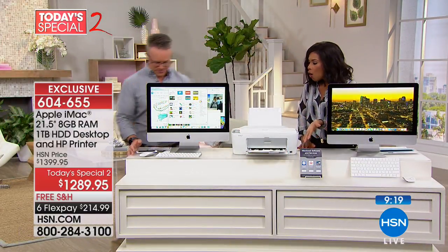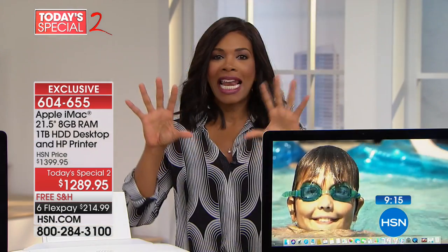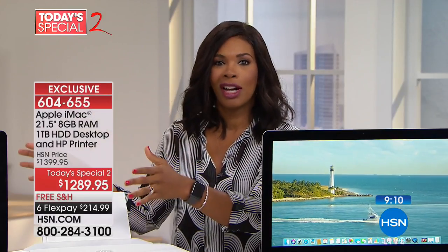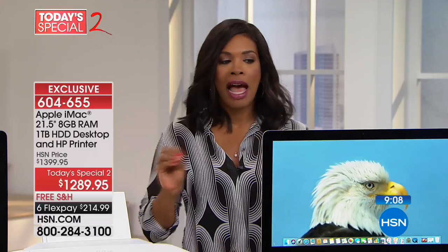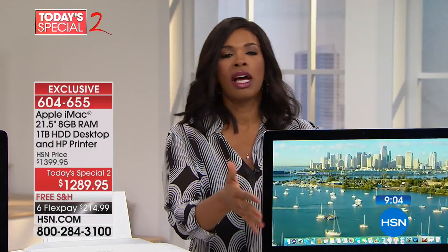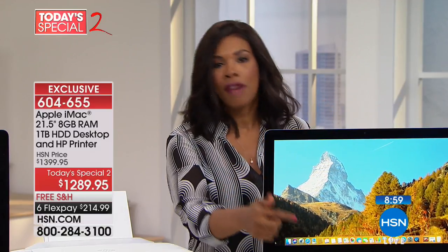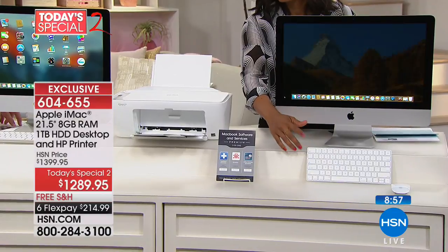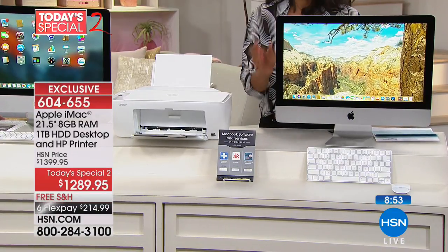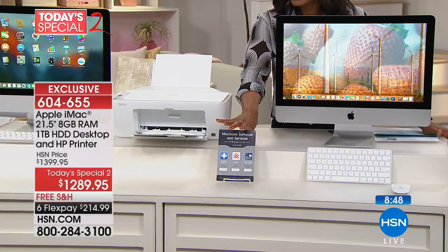If this is what you have in your home office — most of us don't have an actual office, just a space or corner of a desk — that's all you need, because it's all in one. There's nothing extra; everything is already built into the computer. You have your wireless keyboard — take it anywhere. You have your magic mouse — take it anywhere.